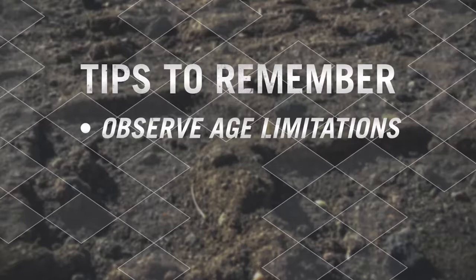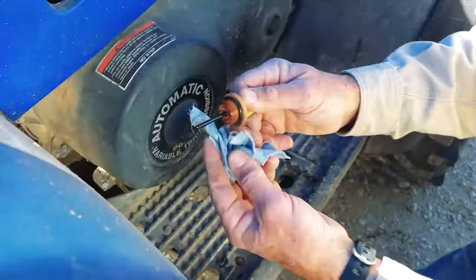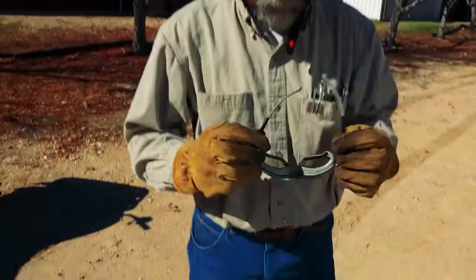Observe the ATV operator age limitations. Keep your ATV well maintained and do a safety inspection with each use.